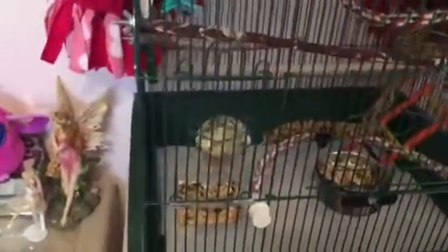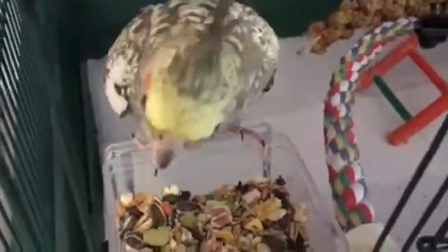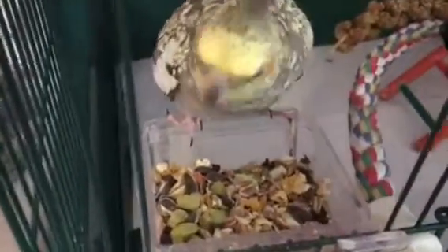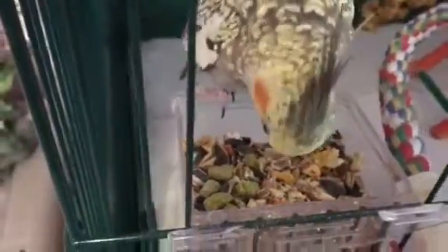And then I have my bird over here. There she is — she's all excited. She's like, 'Oh, what are you doing?' Say hi! She's hissing — she doesn't know what we're doing. She's like, 'This is my territory, why are you over here?' She hisses at me sometimes.